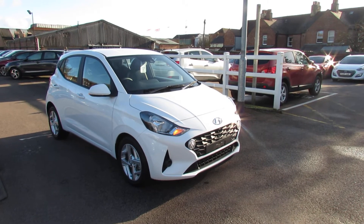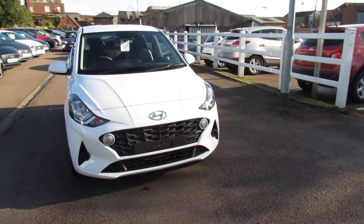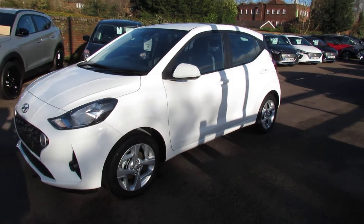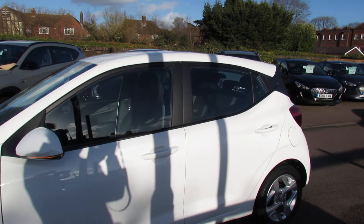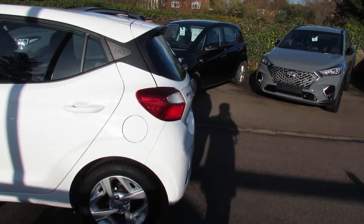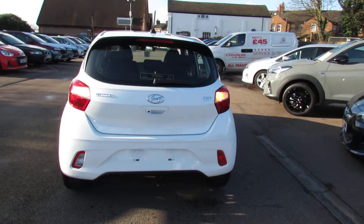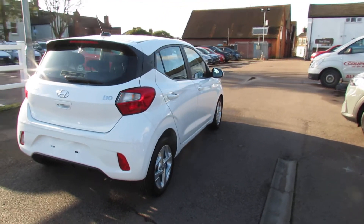So we've got front fog lights on that. This colour is called polar white, which I think is rather a nice one. As you can see, you've got alloy wheels and colour-coded door mirrors with integrated indicators. Coming round to the rear of the car, you then have a reversing camera, so that makes parking nice and easy. The i10 actually won the 2021 Watt Car Small Car of the Year award, so that was a really good thing to get.